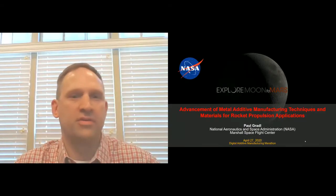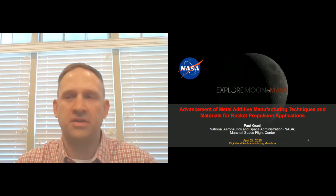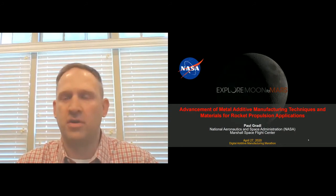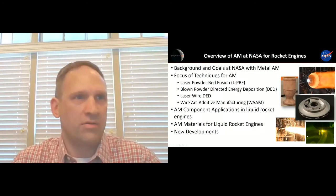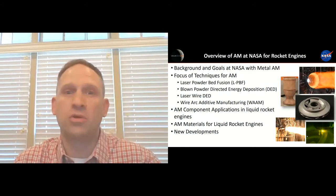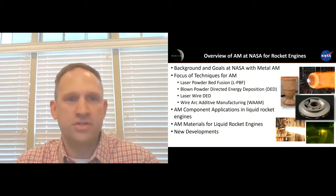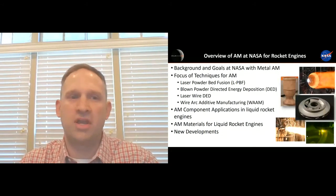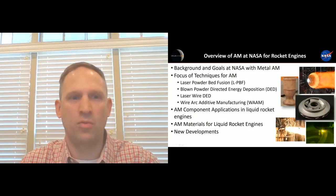Thanks, Susie. I'm going to go ahead and get started on our topic today of metal additive manufacturing and rocket propulsion applications, providing several examples of where NASA is using it in component development and some of our activities in material development as well. I'll give a background of our goals at NASA and why we're using metal additive manufacturing specifically for liquid rocket engines. I'm going to focus on four technologies today: laser powder bed fusion, blown powder directed energy deposition, a laser wire DED technology that we've been developing specific to some of our applications, and wire arc additive manufacturing, or WAM.